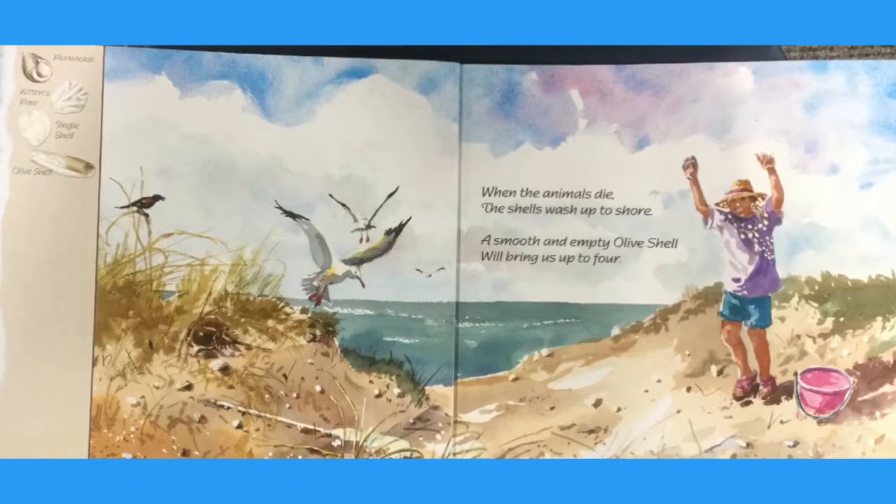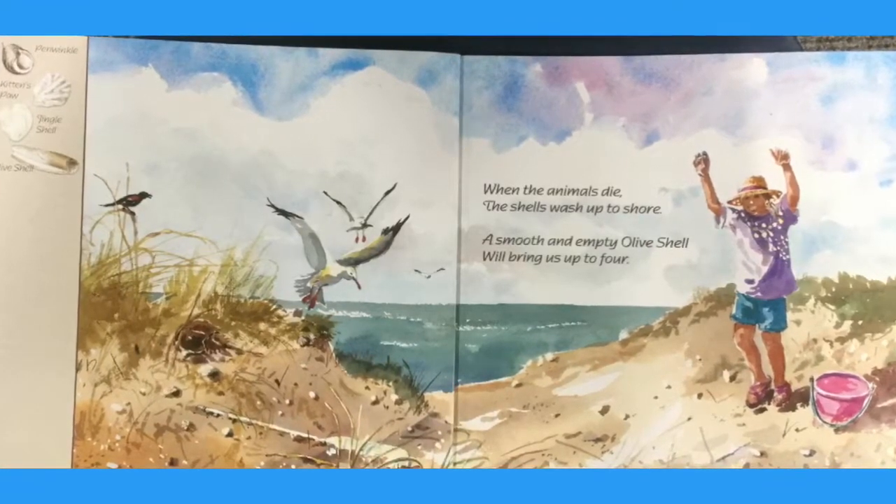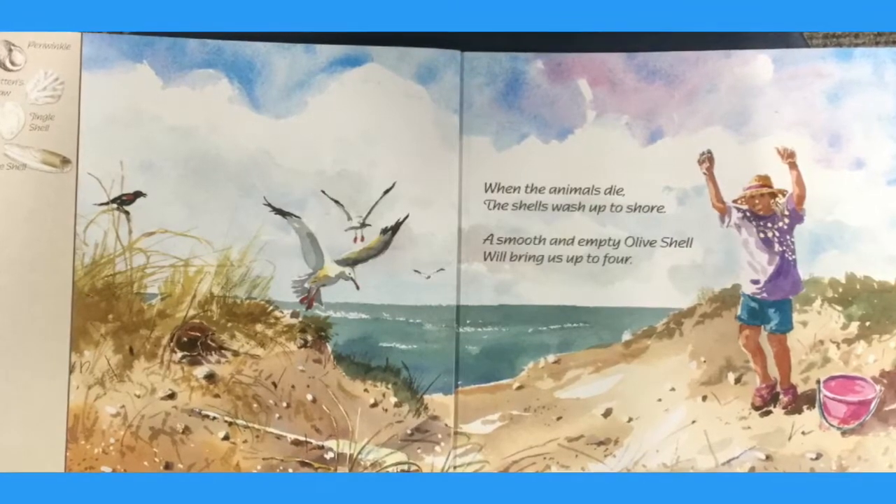When the animals die, the shells wash up to shore. A smooth and empty olive shell will bring us up to four.